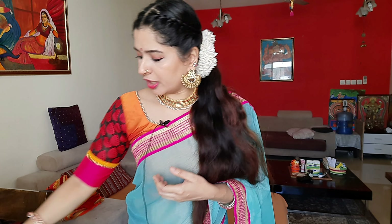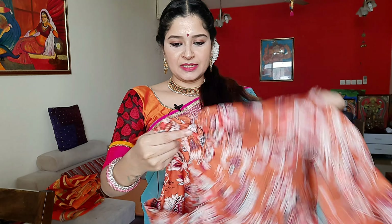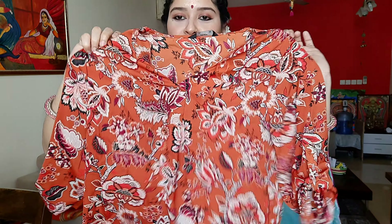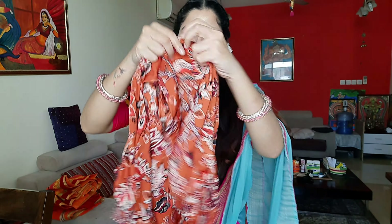Let's take a look. This is the first top — a short top.